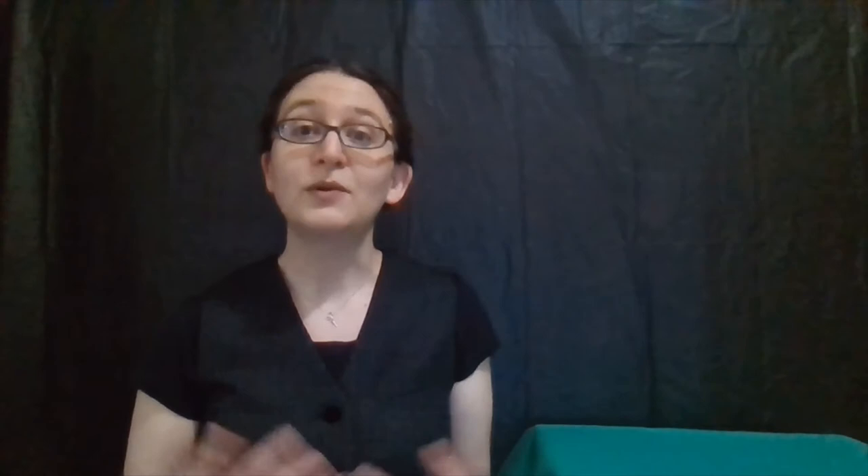We also talk about avoiding predators and catching prey. This involves countershading, which both prey like penguins and predators like the great white shark use to better blend into their surroundings — whether that be the sky when swimming above something or the ocean when swimming below something. You can gather the supplies to see how that works in real life.